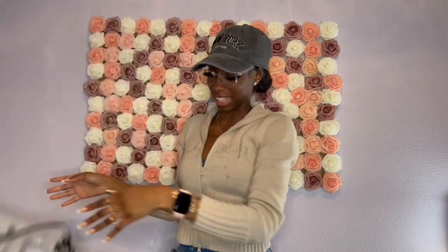That concludes my Shein haul, y'all! I have stuff everywhere — I gotta clean all this stuff up. But yeah, that's it for everything that I bought from Shein.